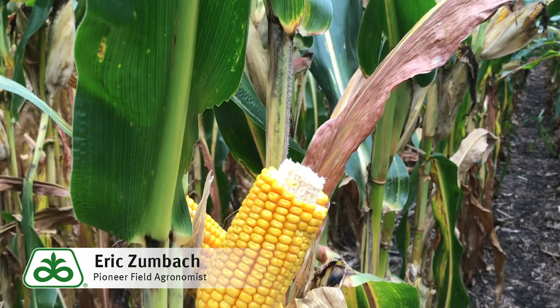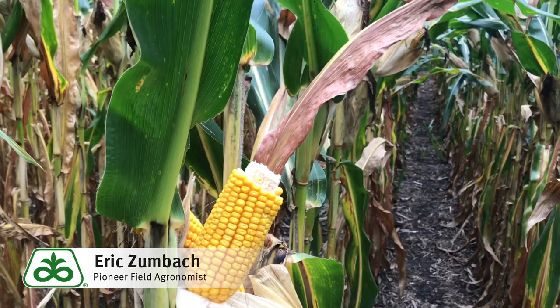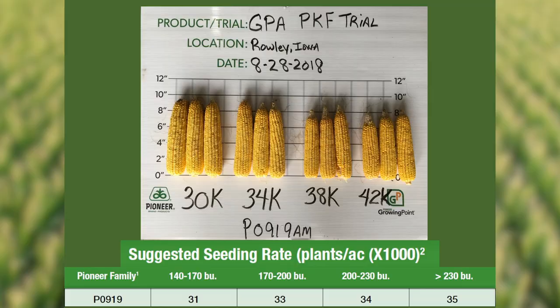We have placed this product across hundreds of growing point agronomy trials in Iowa to provide a population recommendation in various yield environments. As you can see in this picture, this is an example of data pulled from one of our growing point agronomy trials at various populations of 30, 34, 38, and 42,000 plants per acre.